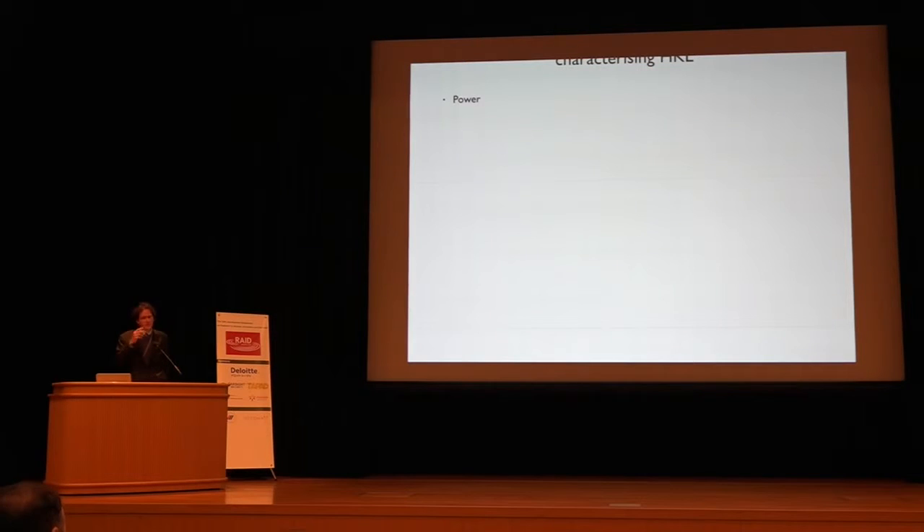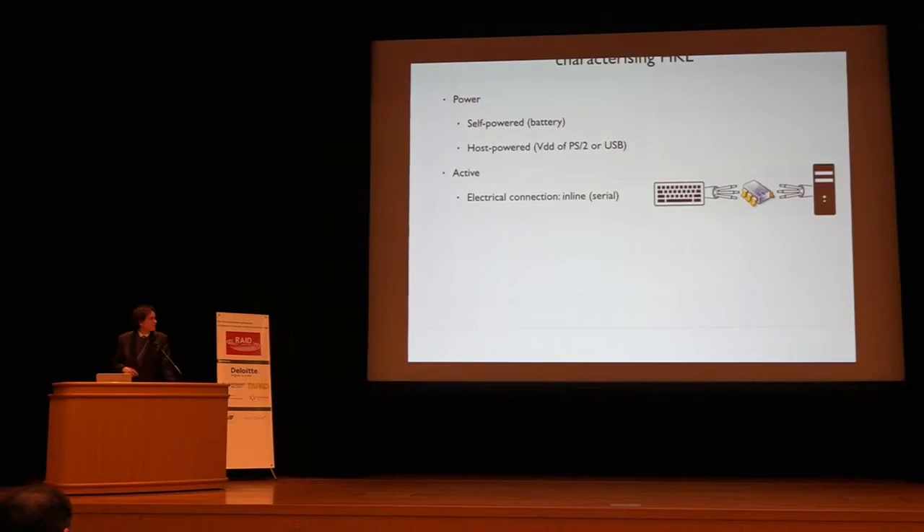The way we characterize these keyloggers in the paper is by looking at their power. Are they going to be self-powered — with a battery and maybe some recharging facilities — or will they acquire power from the keyboard's power source? An active keylogger actually sits between the PC and the keyboard, measures the signals, and then regenerates them, breaking this connection. It measures the signal from the keyboard and then forwards it on to the PC. These are the most common commercially available keyloggers.